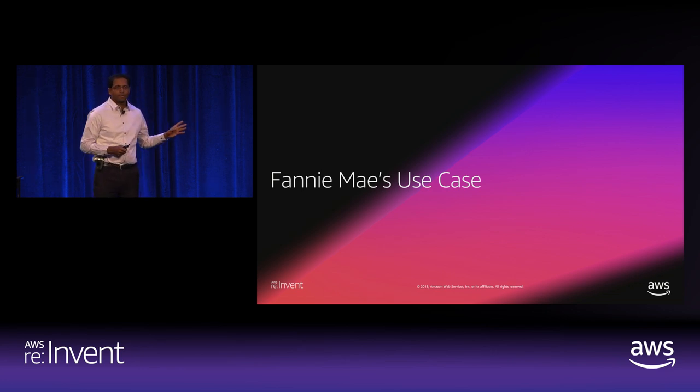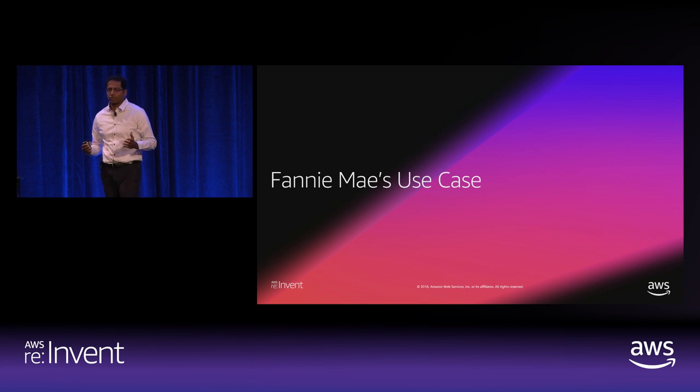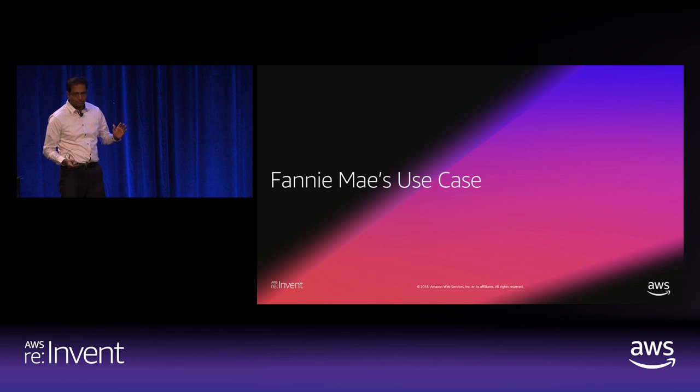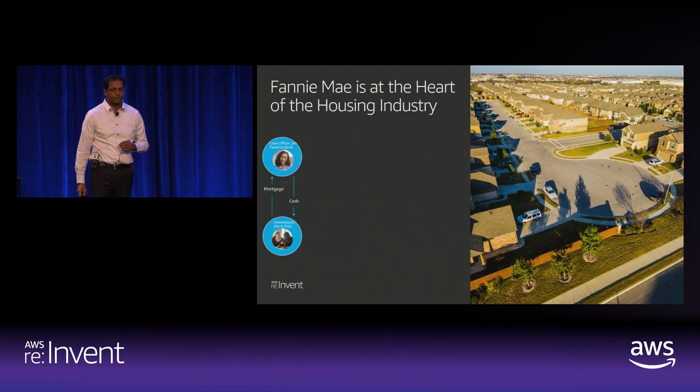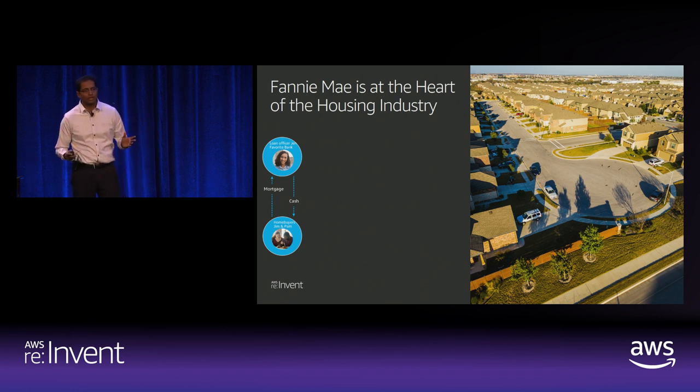I'll walk through Fannie Mae's use case: the initial solution we had, the challenges we faced, the components we added, and how the solution evolved. Fannie Mae's vision is to be America's most valued housing partner, providing access to credit, liquidity, and affordability to all US housing markets at all times. We buy loans from lenders, pool them into mortgage-backed securities actively traded in capital markets. This continuous flow of liquidity promotes a healthy housing market.